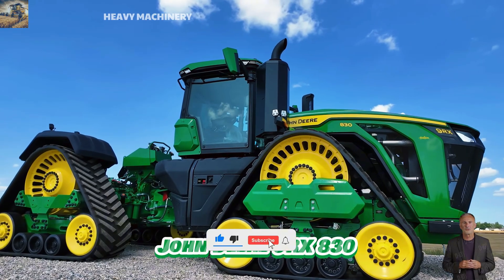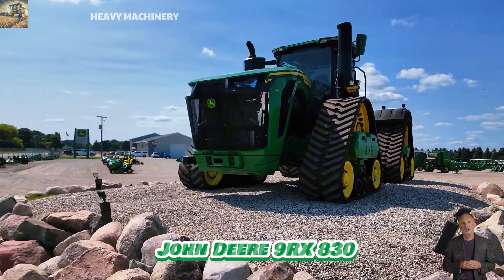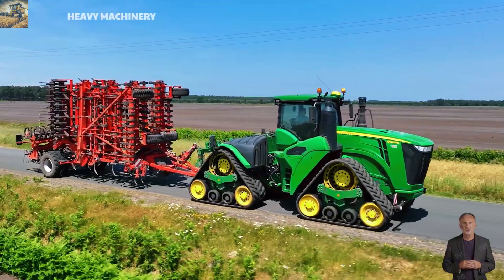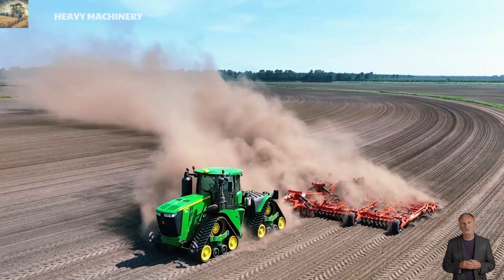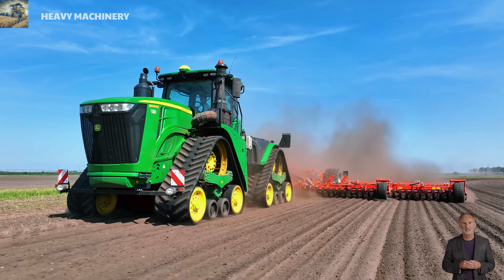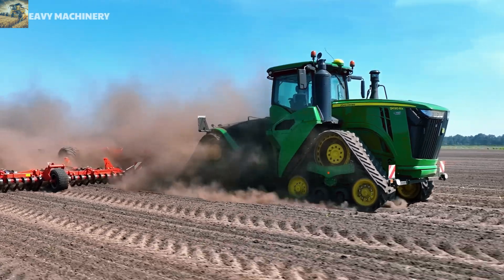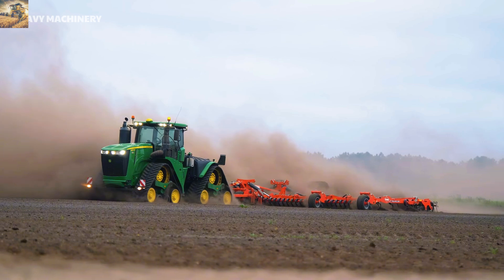The John Deere 9 RX-830 is a powerful track tractor designed to tackle the toughest tasks on large fields. Equipped with a 15-liter John Deere Powertech engine, it delivers a maximum output of 830 horsepower. The 9 RX-830 is not only powerful, but also excels in working stably across a variety of terrains, from soft soils and hard ground to hilly areas. This tractor is the ideal choice for farms that require high performance and long-lasting durability.